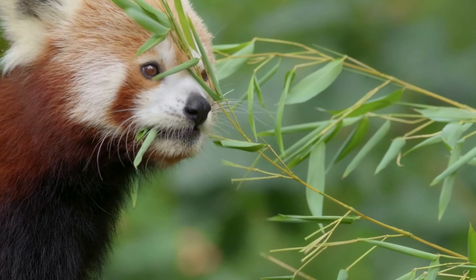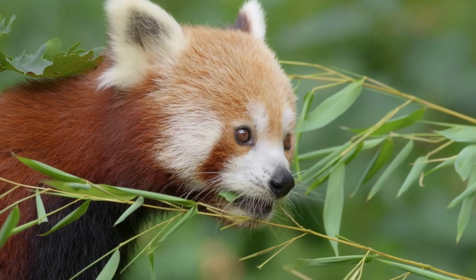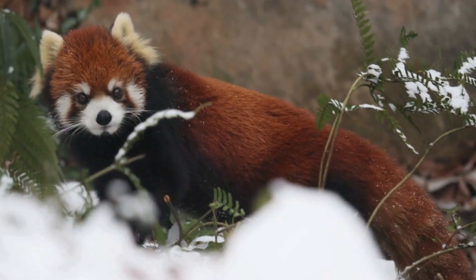While primarily crepuscular, red pandas are known to take short naps during the day, especially after a meal. These daytime naps help conserve energy and allow them to remain vigilant during their active periods at dawn and dusk.